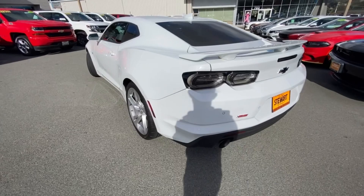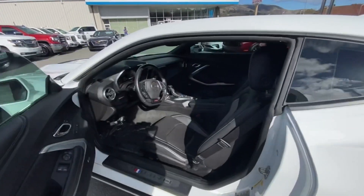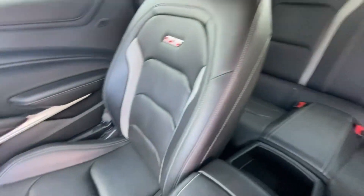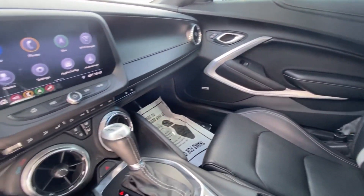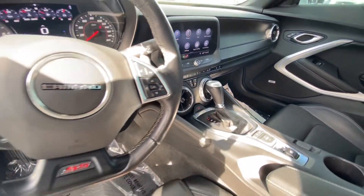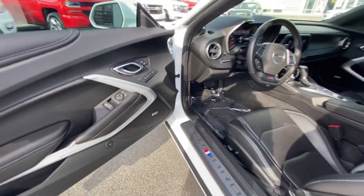Since it is a 2SS, you have rear parking sensors, blind spot monitors, keyless entry, keyless start, leather interior, some good leg space, and some nice leisure features like heated seats, ventilated seats, heated steering wheel, the full sound system, and interior lighting.